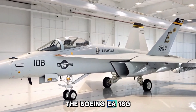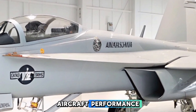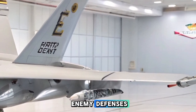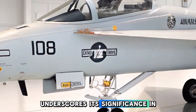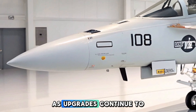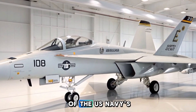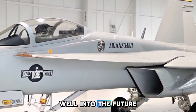The Boeing EA-18G Growler epitomizes the fusion of traditional combat aircraft performance with advanced electronic warfare capabilities. Its ability to suppress enemy defenses, protect allied forces, and adapt to evolving threats underscores its significance in contemporary military operations. As upgrades continue to enhance its systems, the Growler is poised to maintain its status as an indispensable component of the U.S. Navy's air power, ensuring dominance in the electromagnetic spectrum well into the future.